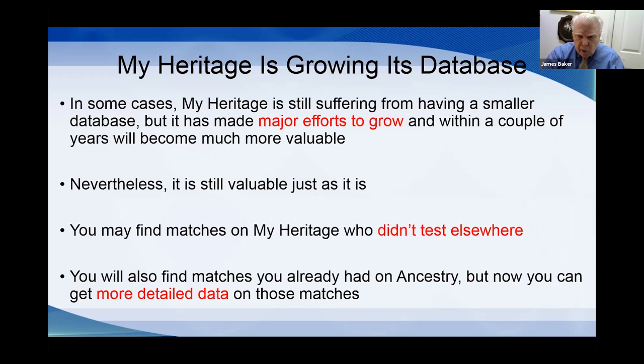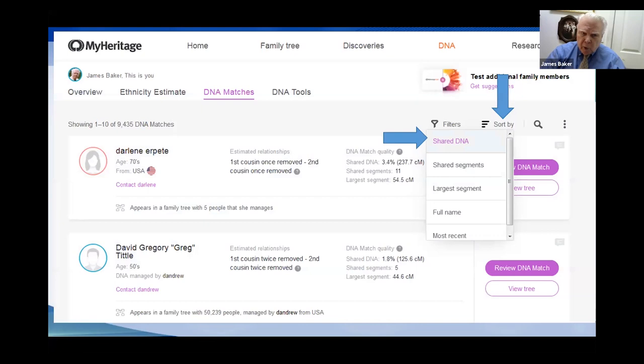Having 9,000 on MyHeritage versus 27,000 on Ancestry means you're getting roughly one-third more people to add to your group — definitely worthwhile. You'll probably find matches who did not test on Ancestry, since people tend to stick to one site. And if you find people already on Ancestry, MyHeritage gives you more detailed data on them.